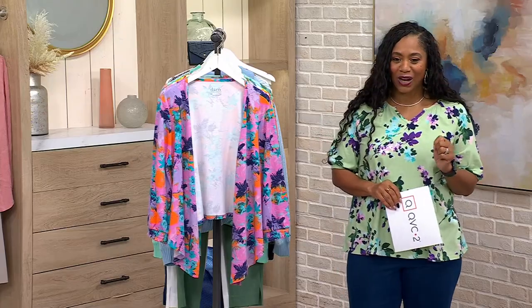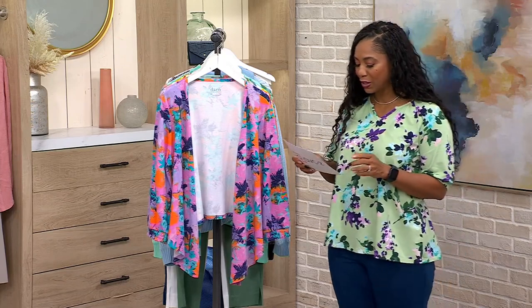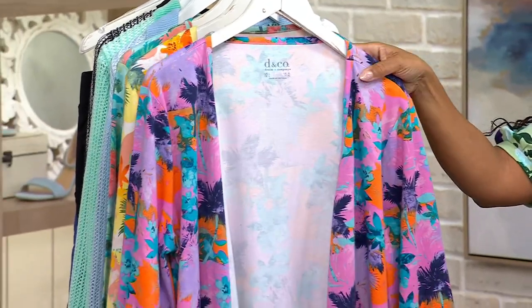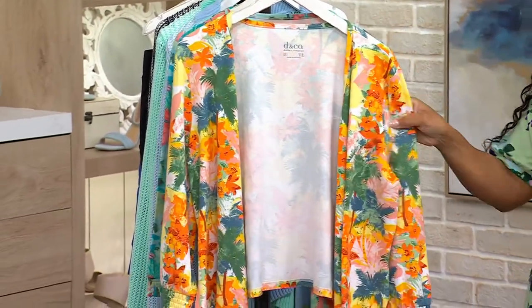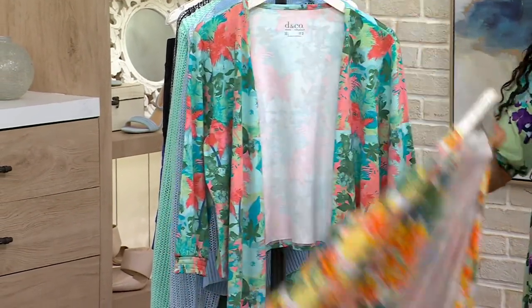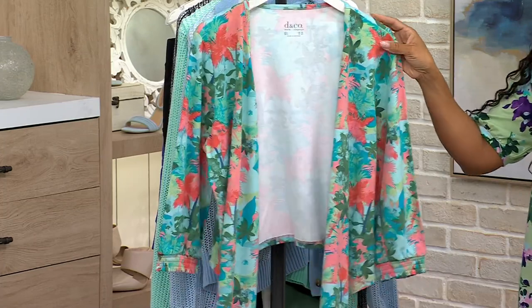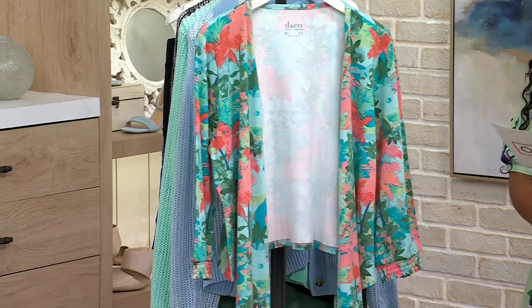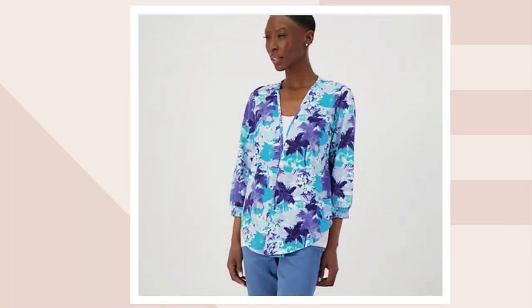A602-899 is your item number. Let's go through these colors. This one is your Dark Orchid Multi — isn't that beautiful? Just take me somewhere tropical. Your Honeycomb Multi, Fresh Sage Multi. And we only have about 150 left there. You can also shop it in this beautiful Blue Multi, but it is very, very limited — only extra extra small and small left. So don't wait if you want that gorgeous Blue Multi.